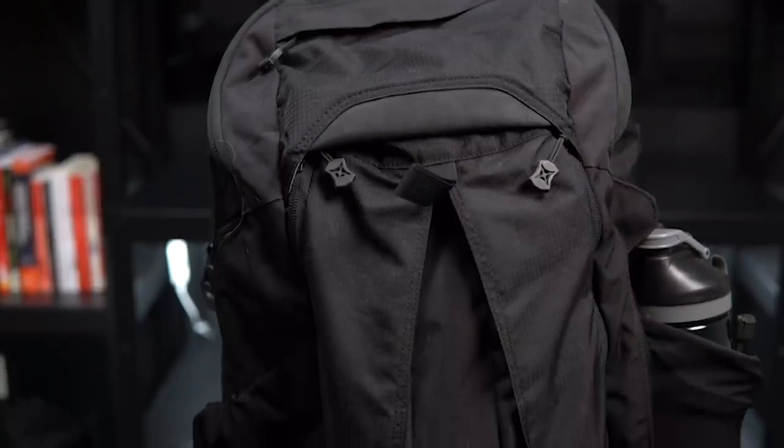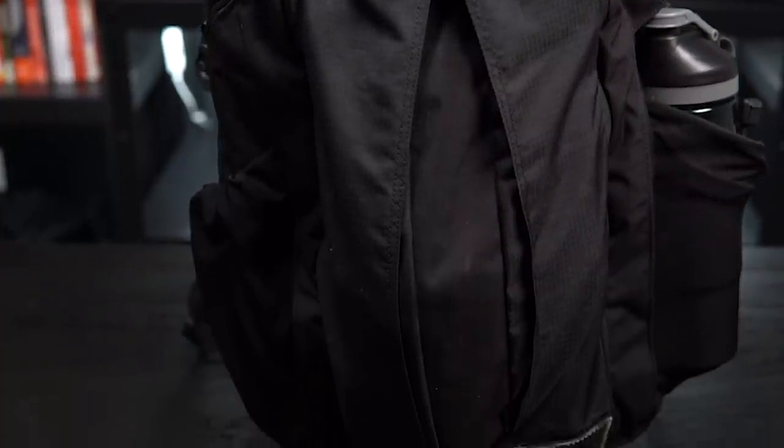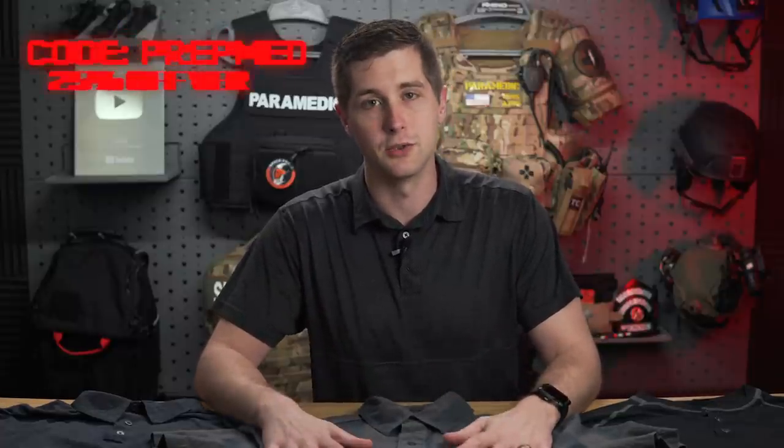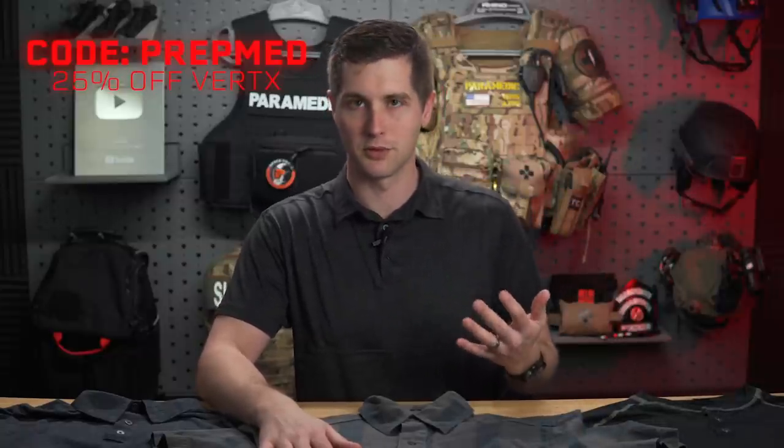It is no secret that I like Vertex products. I've been using their stuff for years, going back to the original Gamut backpack that I purchased way before I even had a YouTube channel. Full disclaimer: in recent years, now that I do have a YouTube channel, they do send me some of the products you see here for free, and I do have an affiliate link and a code you can use to get 25% off.